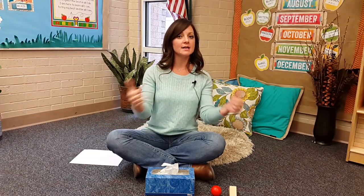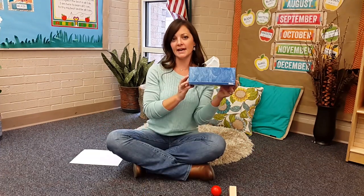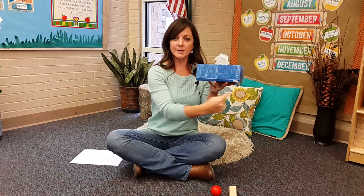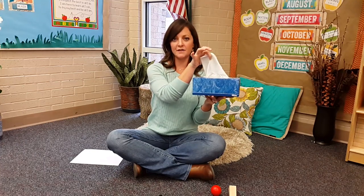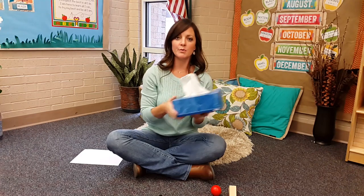One student guesses it's my carpet rug — close, but not correct. Another student guesses it's my box of Kleenex. We go over the four adjectives to decide if it's correct: it is blue, it is rectangular, it's small in size, and it's holding something white and fluffy inside. Correct!